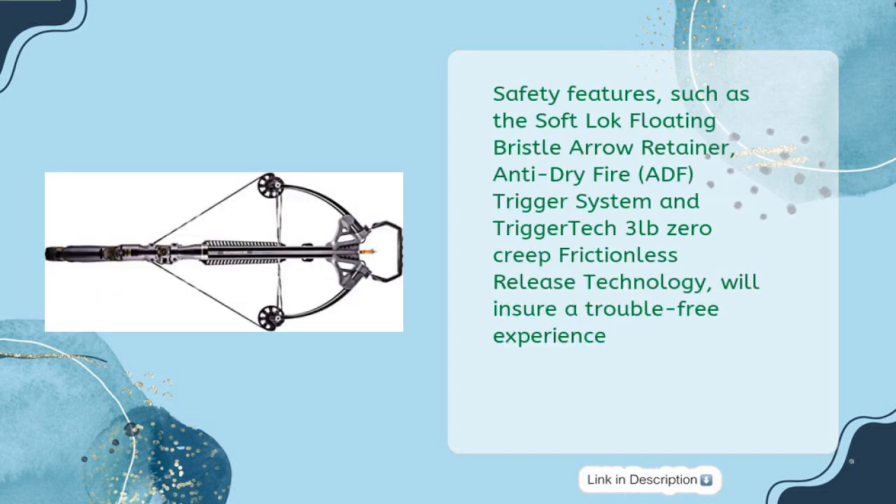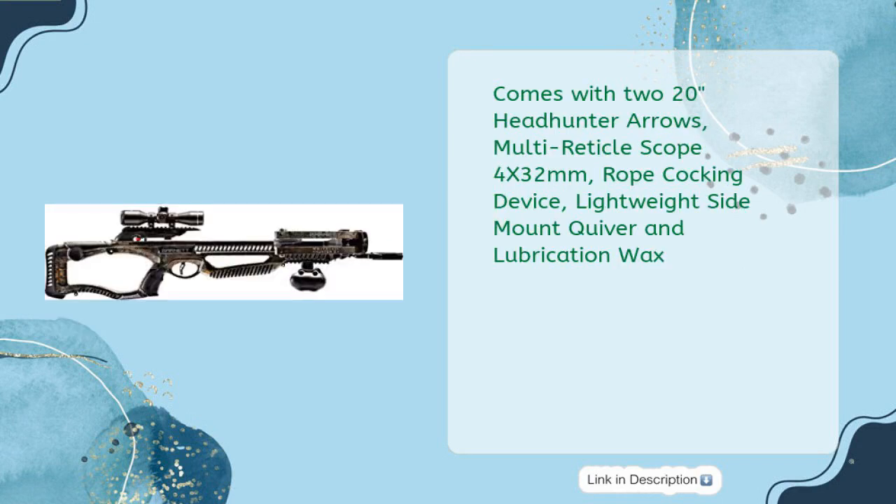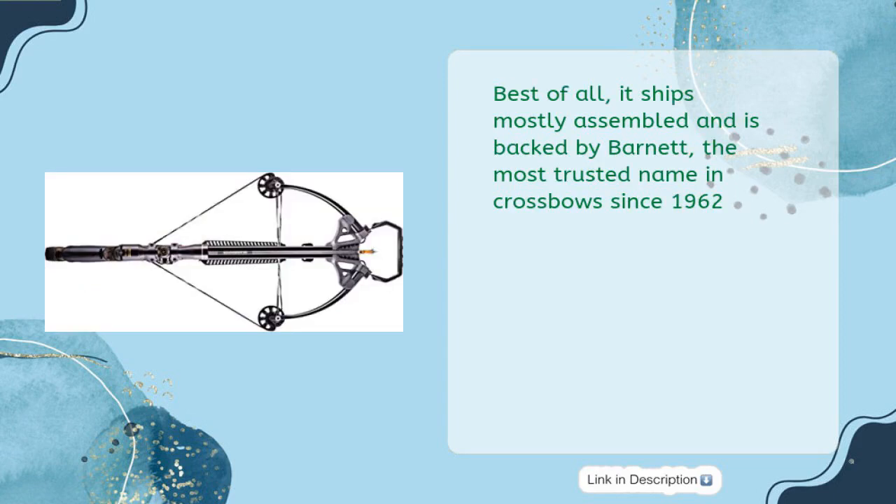Safety features such as the SoftLoc Floating Bristle Arrow Retainer, Anti-Dry Fire (ADF) Trigger System, and TriggerTech 3-pound zero-creep frictionless release technology will ensure a trouble-free experience. Comes with two 20-inch Headhunter arrows, multi-reticle scope 4x32mm, rope cocking device, lightweight side mount quiver, and lubrication wax. It ships mostly assembled and is backed by Barnett, the most trusted name in crossbows since 1962.